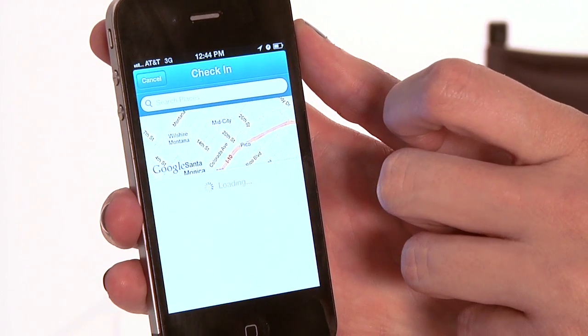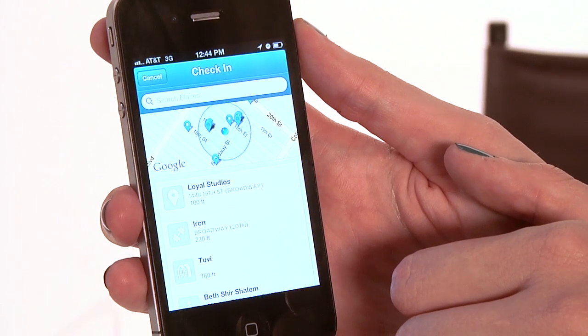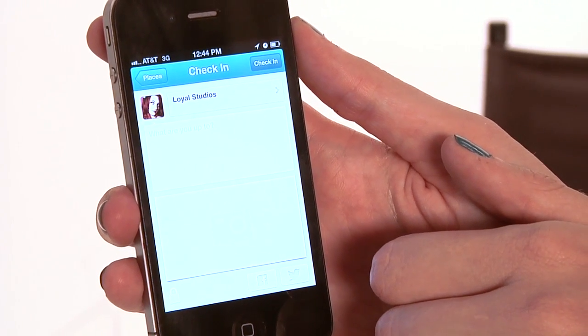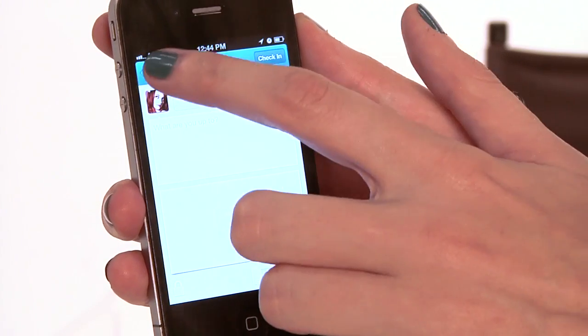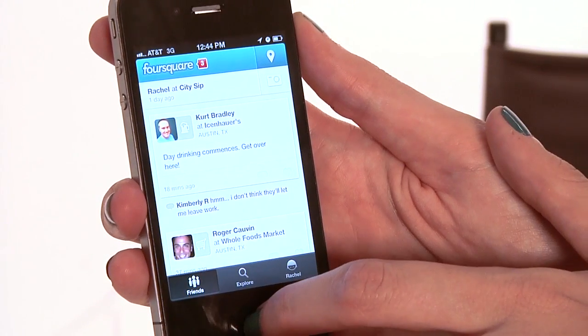What I'm going to do is hit this little button right up here in the corner and it's going to pull up a list of places that are near me. This is actually where I am right now. So I can click it and check in — I can even share that on Facebook. For me, I can document all the places I've been, and it's really easy to look back at all the restaurants and shows I've been to.